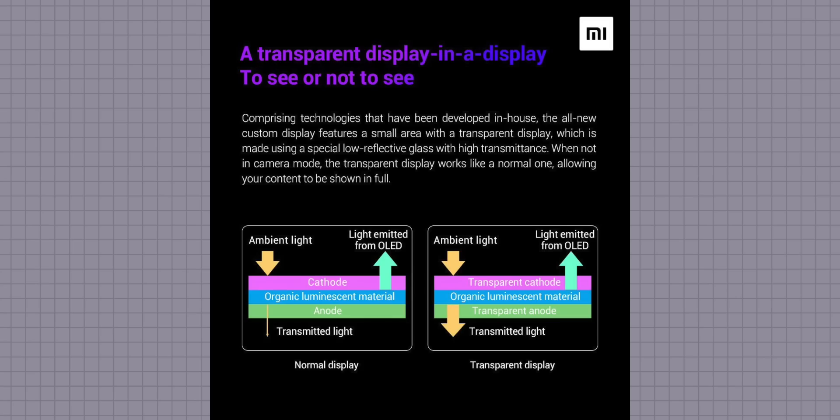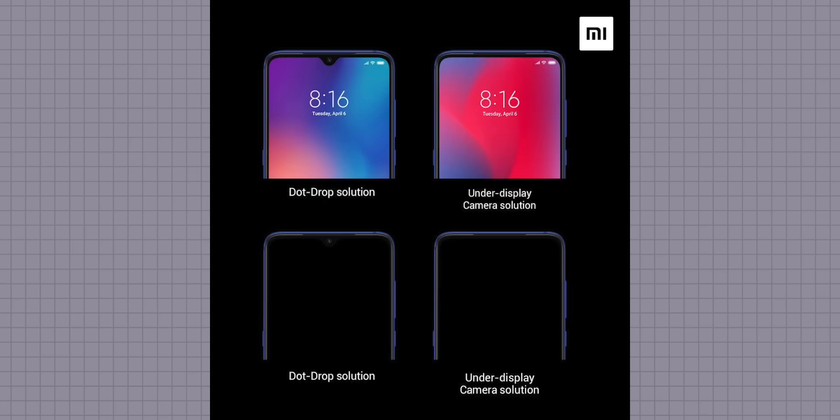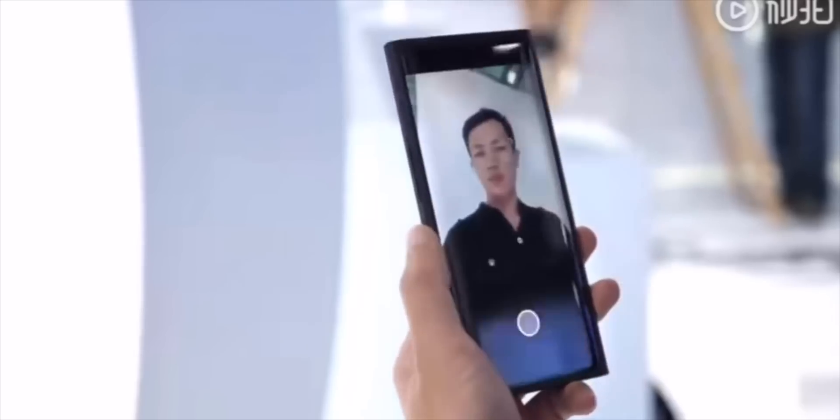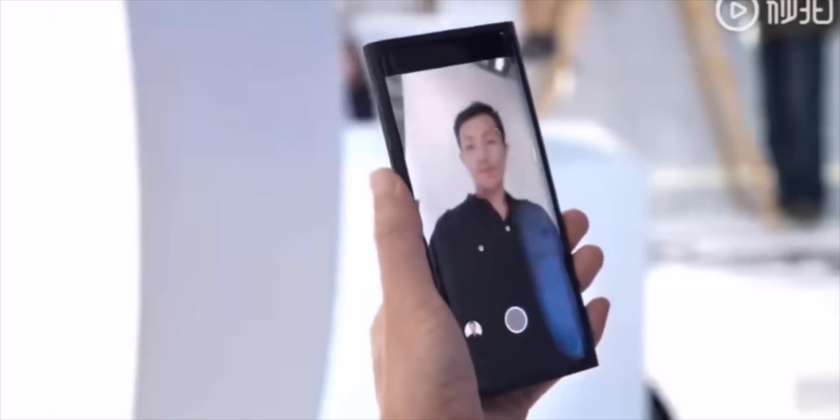This also requires an OLED display, because the only way you can get light through the screen and onto the camera sensor is by having transparent anode and cathode layers that allow light to pass through the screen and into the camera. Samsung's name for this technology is Hole in Active Area Display 2 — an upgrade from the first generation.